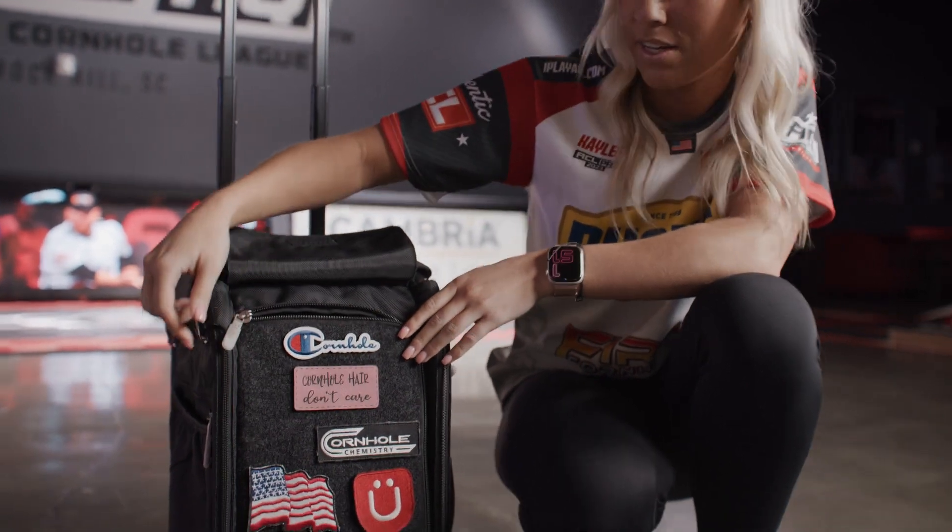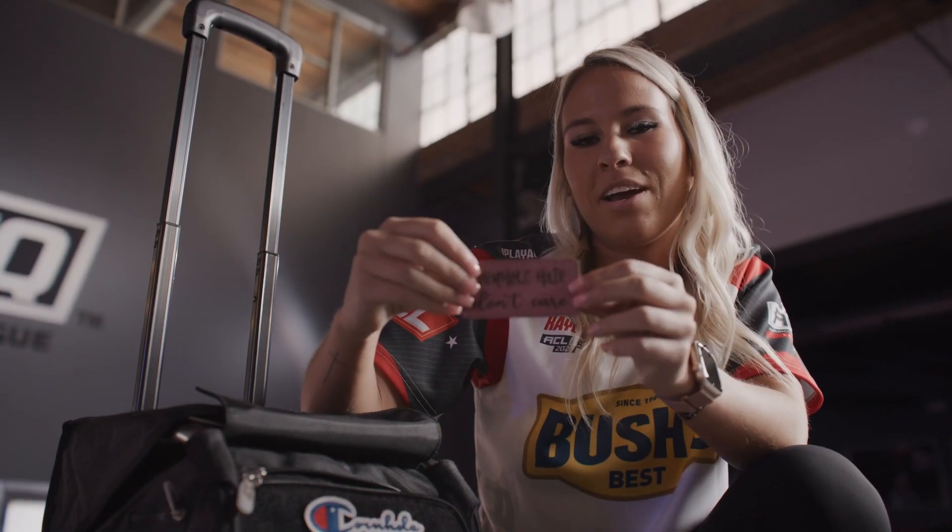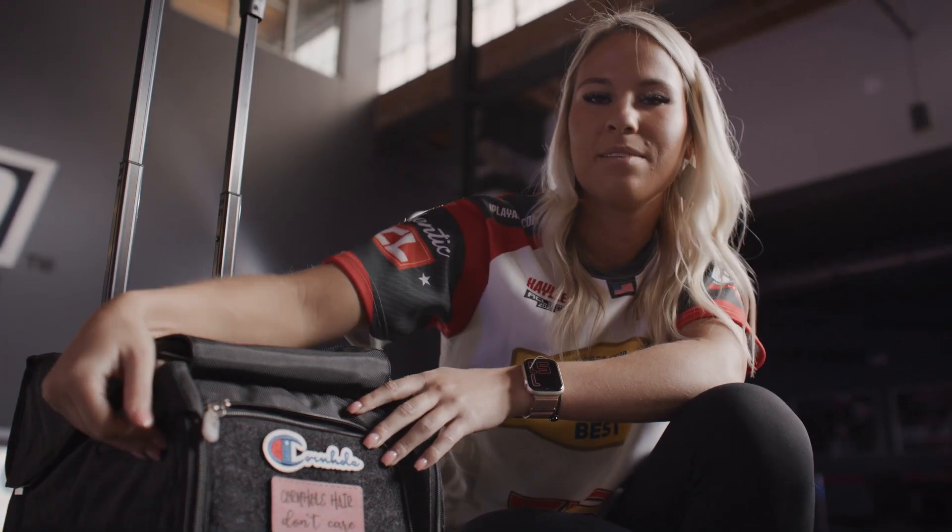And then, of course, on the front, you have the personalized patches that I added to it. It says, 'cornhole hair don't care.' It stands out on Mazzucca, so I really like it.